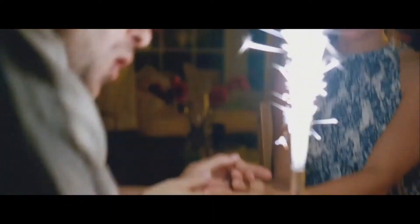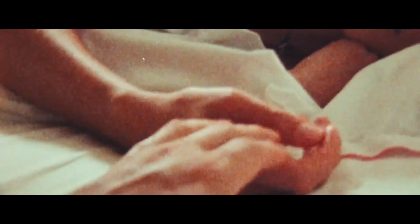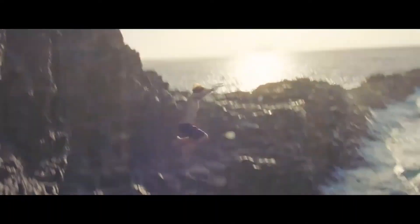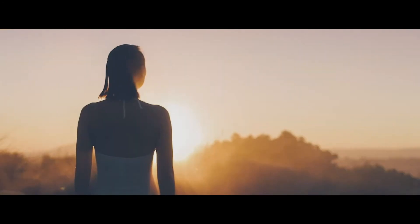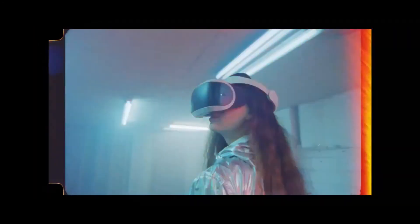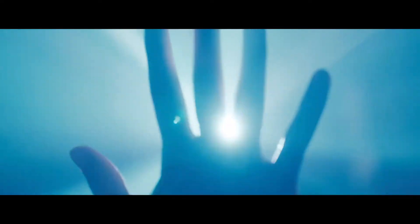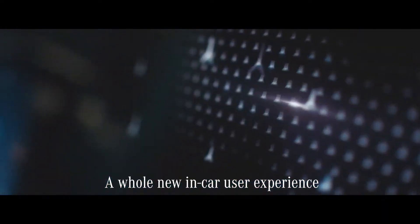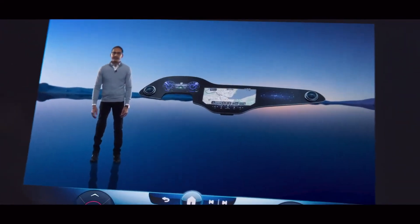Life is full of great moments, and now all of these moments are at your fingertips. More intuitive, more accessible, and more innovative than ever — thanks to a whole new in-car user experience. The all-new Hyperscreen with zero layer function.